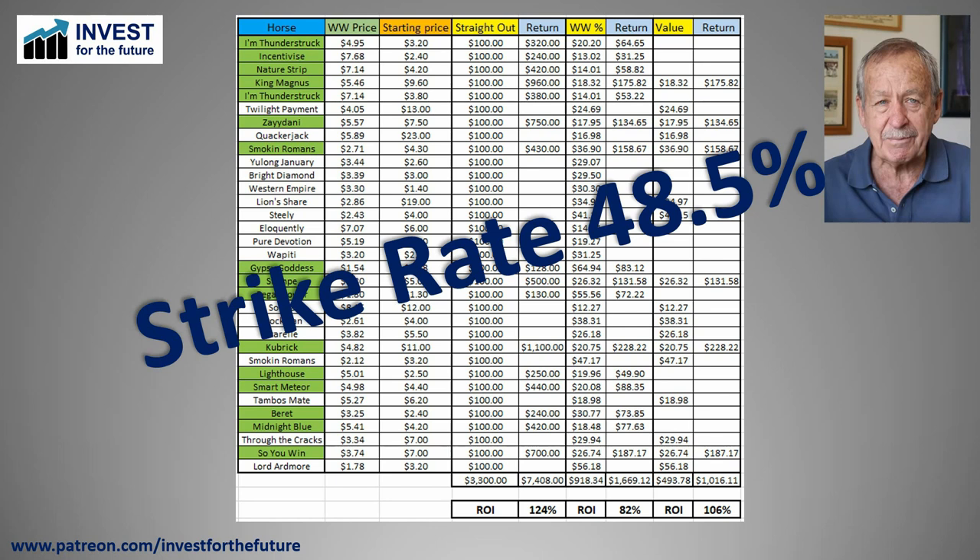We've got a strike rate of 48.5%, and I really don't think that can continue. We've been going for about two months applying the strategy and reporting on a weekly basis. I'm thinking this is going to fall down — there's no way I believe it's possible to find the winner of almost half the races we're settling on. Maybe it is; that's just my gut feel at the moment.